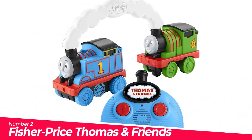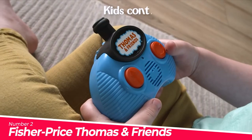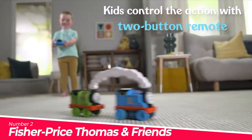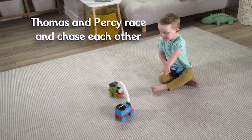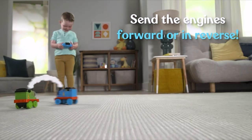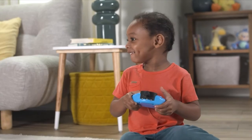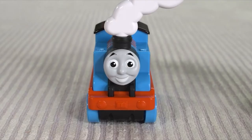Number 2: Fisher-Price Thomas & Friends — race in fun chasing action with large, remote-controlled Thomas and Percy train engines. Kids control the action with an easy two-button remote controller, sending the engines forward or in reverse J-turn. The Steam Cloud handle links engines together and makes it easy to take the racing fun on the go. Includes realistic train sounds and fun character phrases from the Thomas & Friends show. For toddlers and preschool racers ages 2 years and up.